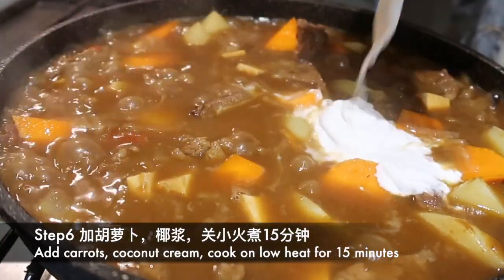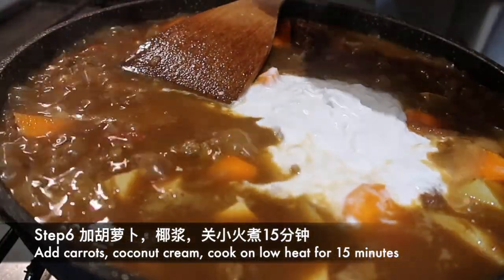第六步：加入胡萝卜和椰浆，小火再煮十五分钟。The sixth step: add carrots and coconut cream, cook on low heat for another 15 minutes.